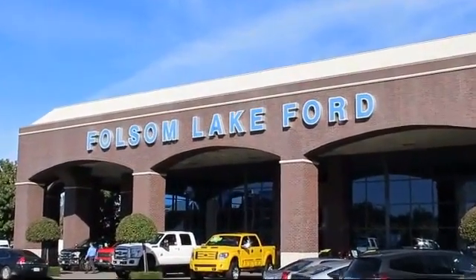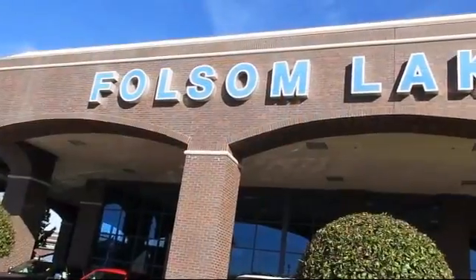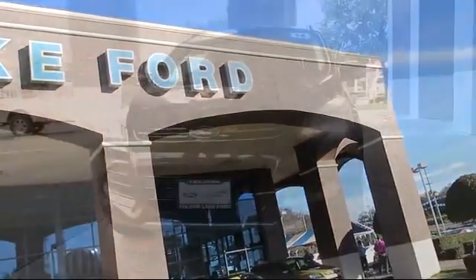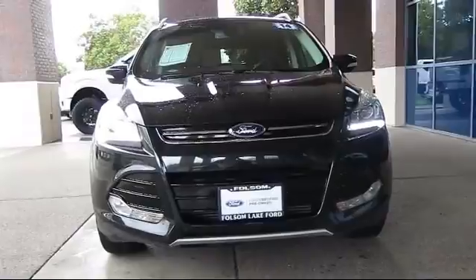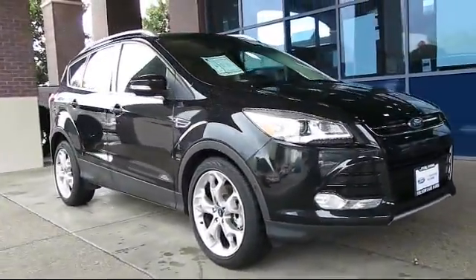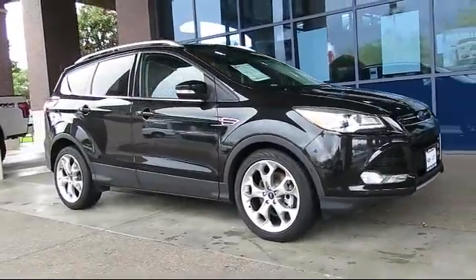For over 25 years, Folsom Lake Ford has been providing the Sacramento area with great deals and award-winning service. Here's a look at another Ford-certified vehicle from our huge selection of quality pre-owned cars, trucks, and SUVs, and it comes equipped with keyless entry,